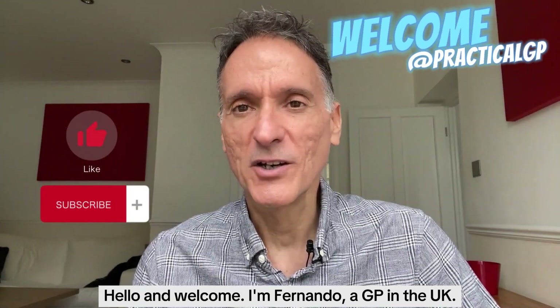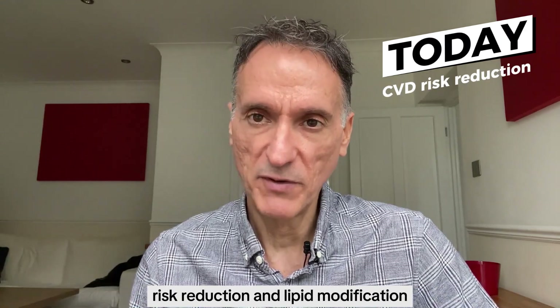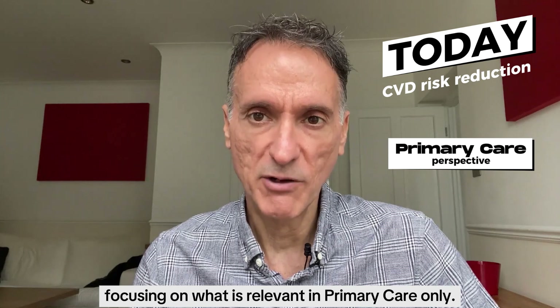Hello and welcome. I'm Al Fernando, a GP in the UK. Today we'll look at the NICE guideline on cardiovascular risk reduction and lipid modification, or NG238, which was published in December 2023, focusing on what is relevant in primary care only.